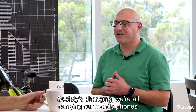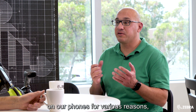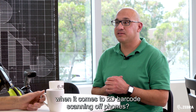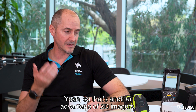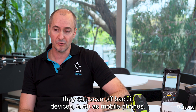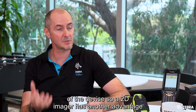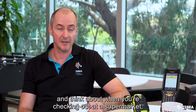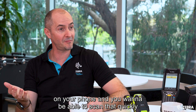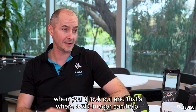Society's changing — we're all carrying our mobile phones around with us and now we've seen barcodes end up on our phones for various reasons. What do we need to consider when it comes to scanning 2D barcodes on phones? That's another advantage of 2D imagers — they can scan off backlit devices such as mobile phones, whereas traditional 1D laser scanners cannot. Think about checking out at a supermarket with your points card on your phone; a 2D imager can scan that quickly.